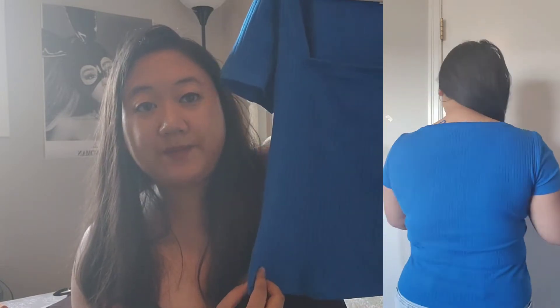Next up from Zara is this nice square neck T-shirt in a beautiful royal blue color. I love this color — I've been wearing it a lot lately. I just love the fit of this. It's a longer T-shirt, not cropped, in size large from Zara. It's beautiful. I love this one — pair it with a pair of jeans. Really nice. Can't wait to use this.